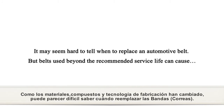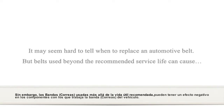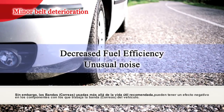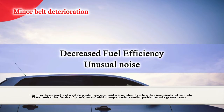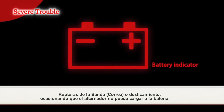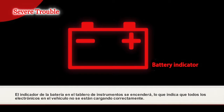It may seem hard to know when to replace belts, but if a belt is used beyond the recommended service life, a minor deterioration can cause decreased fuel efficiency and unusual noise while driving the car. Further use can lead to more severe troubles, such as: if the alternator does not sufficiently charge the battery, the battery indicator on your dashboard will light up, which actually indicates that all electronic devices in the vehicle are not being charged properly.